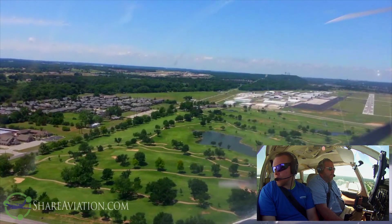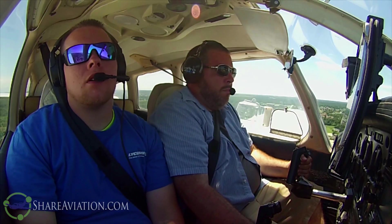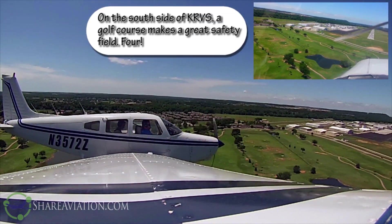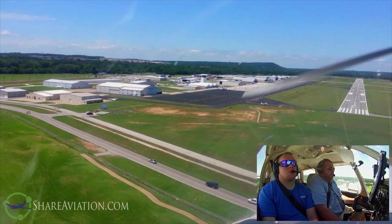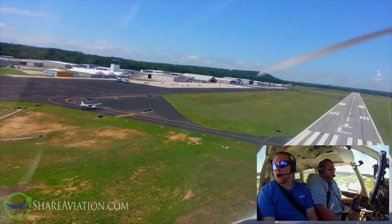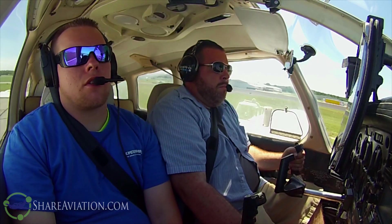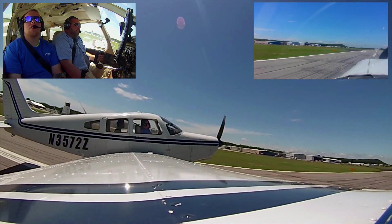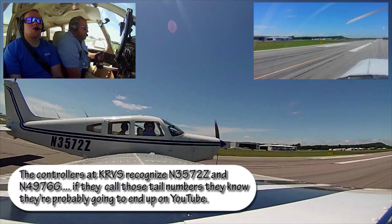I've got the windsock in sight — got a little bit of a crosswind. Plenty of altitude. Alright, 400, 300, 200, 100, 50, 40, 30, 20, 10 — and balloon. That's gusty, dude. Got it down. There we go.